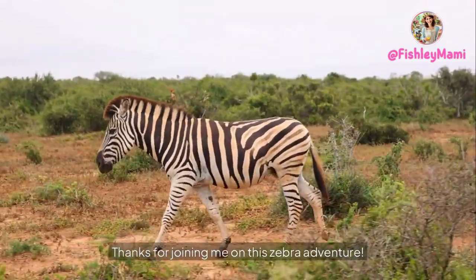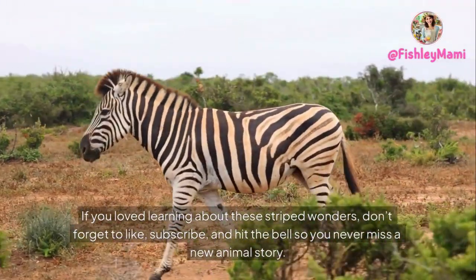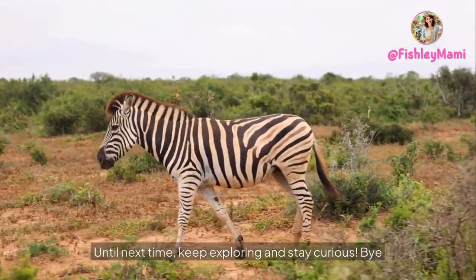Thanks for joining me on this zebra adventure! If you loved learning about these striped wonders, don't forget to like, subscribe, and hit the bell so you never miss a new animal story. Until next time, keep exploring and stay curious — bye!